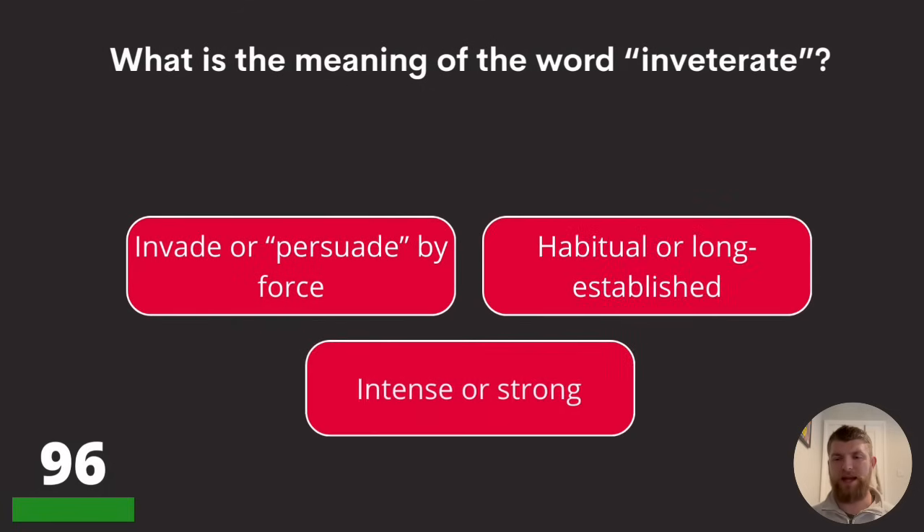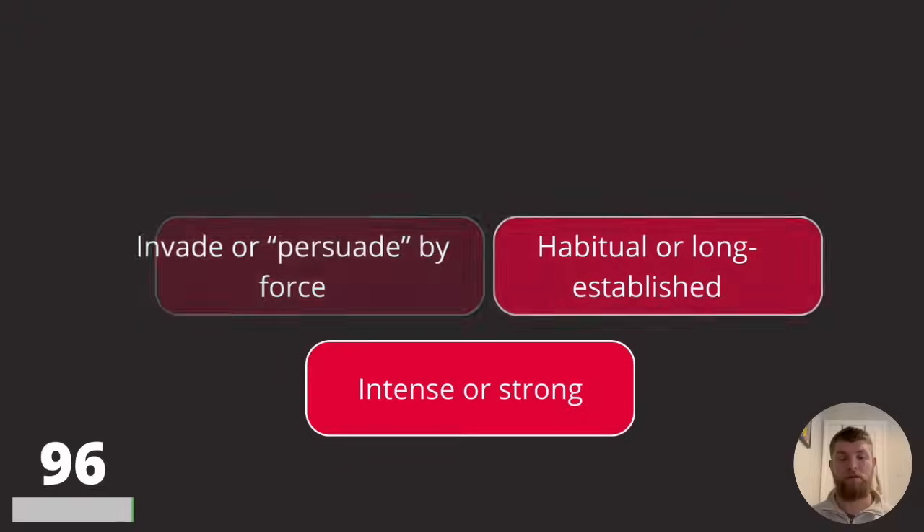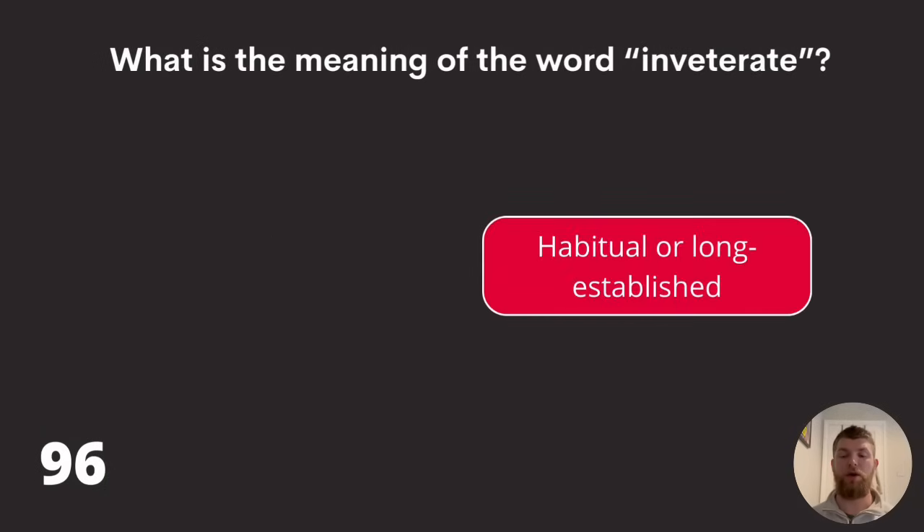Question ninety-six: what is the meaning of the word 'inveterate'? Invade or persuade by force, habitual or long established, or intense or strong? The answer is habitual or long established.